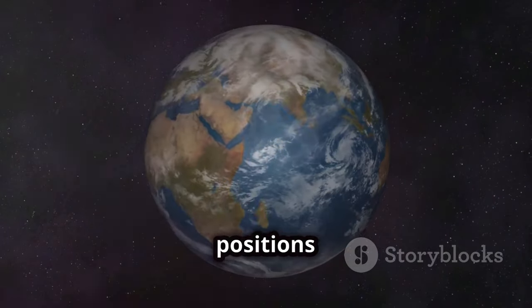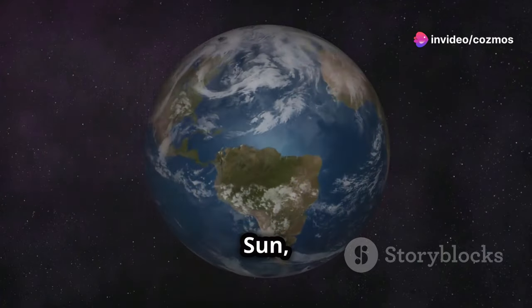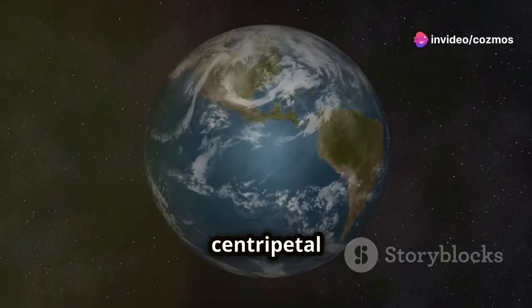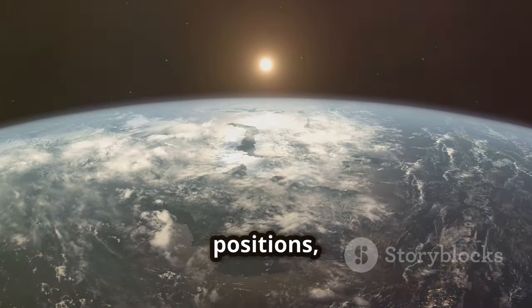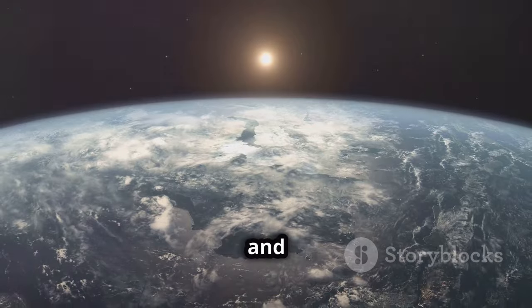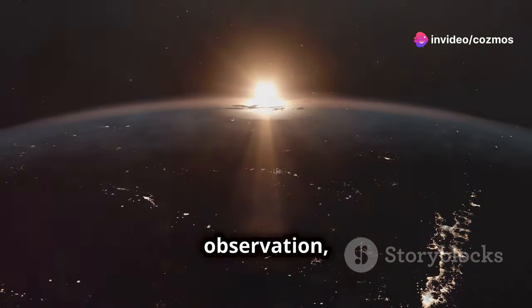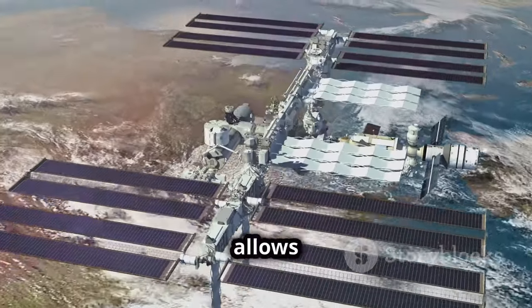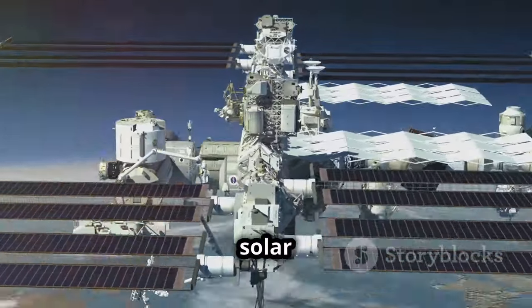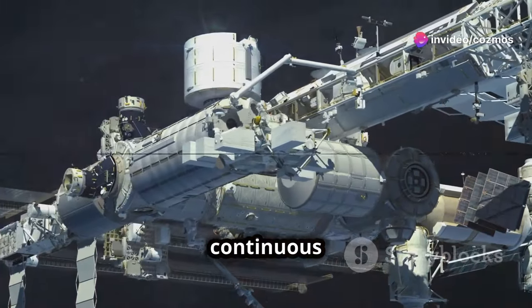Lagrange points are positions in space where the gravitational forces of two large bodies, like Earth and the Sun, balance the centripetal force felt by a smaller object. The L1 point is one of these five positions, located between Earth and the Sun, offering a constant view of the latter. This positioning is crucial for uninterrupted solar observation, providing a clear line of sight to the Sun at all times. It allows Aditya L1 to monitor solar activities and phenomena without Earth's interference, leading to more accurate and continuous data.